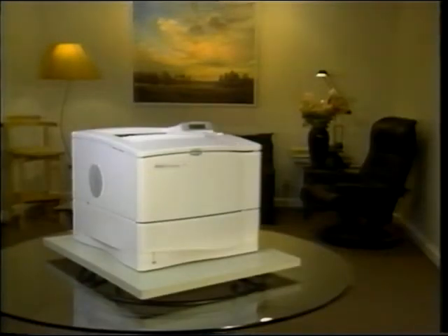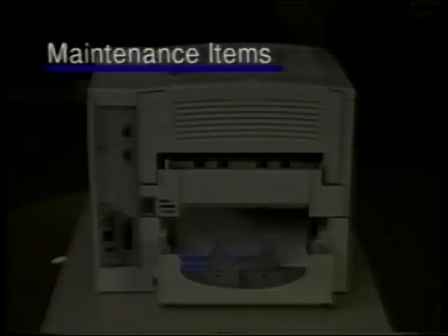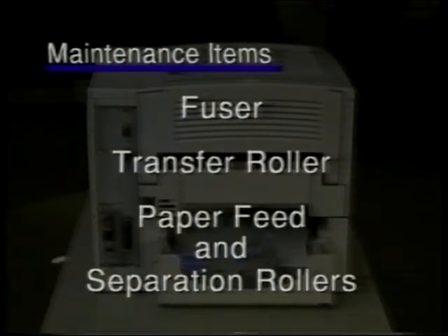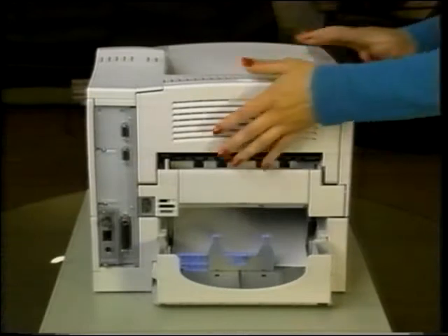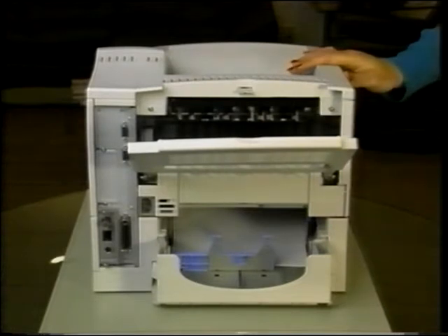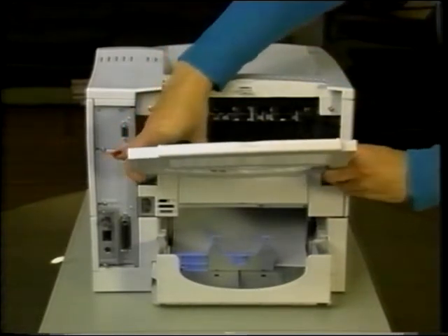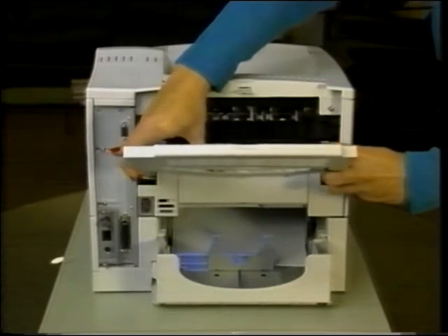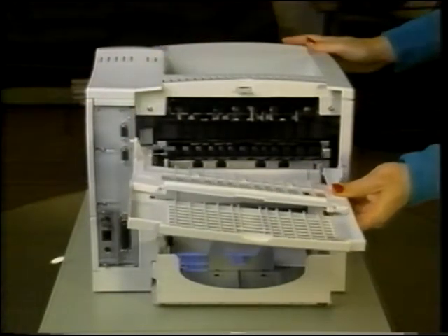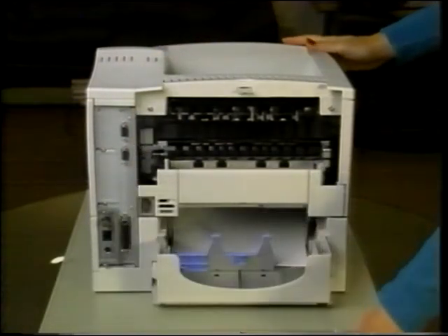The LaserJet 4000 allows easy access to its maintenance items: the fuser, the transfer roller, and the paper feed and separation rollers. Access the fuser by removing the rear cover rear output bin. To do this, face the rear of the printer, pinch the right side of the rear output bin, and release the hinge from its slot. Rotate the bin upward and push it to the right to release the left hinge. The cover is now off.